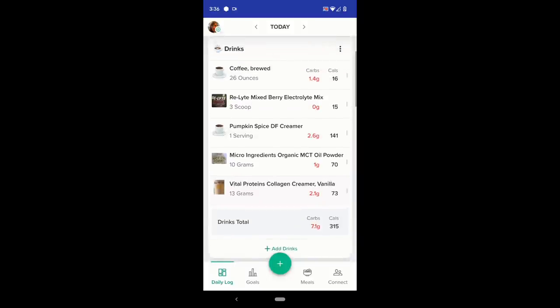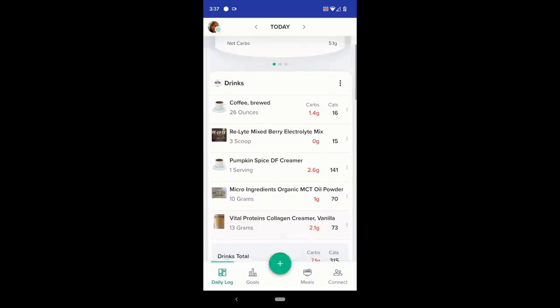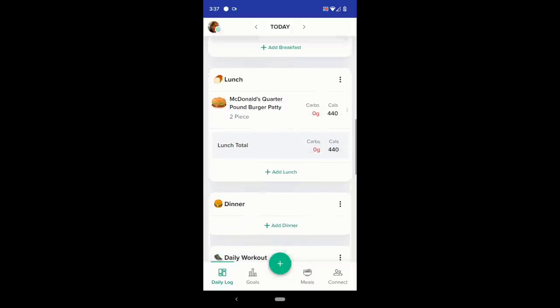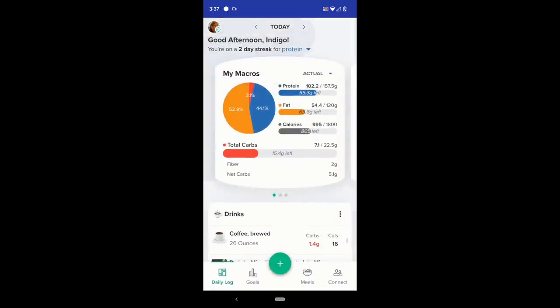I've only had one and a half scoops of the electrolyte mix so far. I have three on there because I usually do a refill, and I'm probably due for one soon. I still haven't figured out what I'm going to do for dinner — that is the next thing on the agenda.